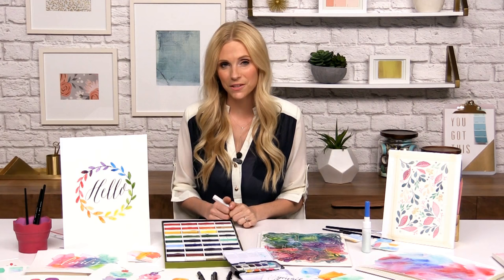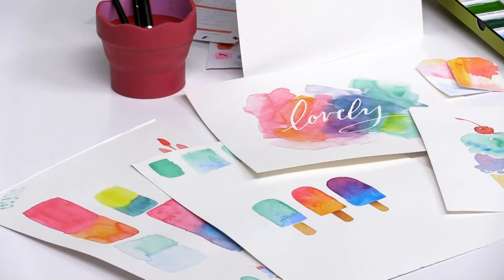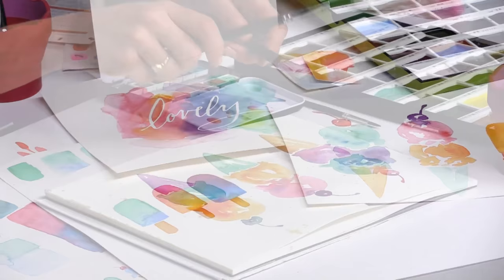Hi, my name is Natalie Malan and I'm here at Scrapbook.com to teach you some watercolor classes today. I have a BFA in illustration and you may have seen some of my work in places like Minted, Shutterfly, Walmart and Target or your local craft store. I also enjoy teaching live classes in places like Pinners Conference. You can also see more at my blog NatalieMalan.com.